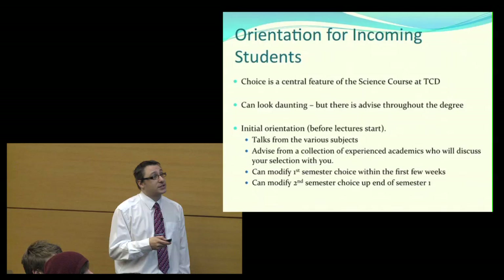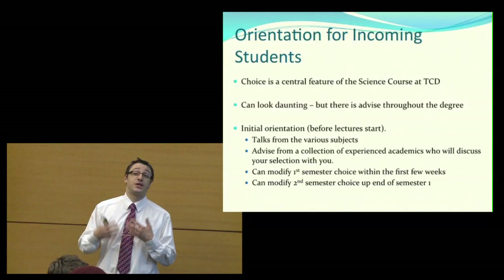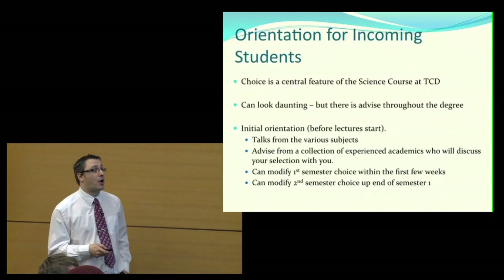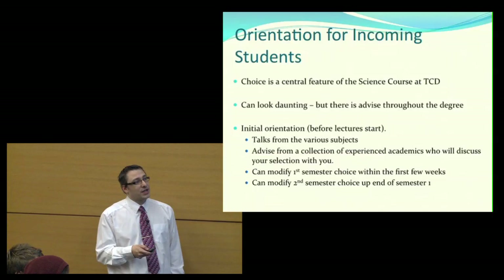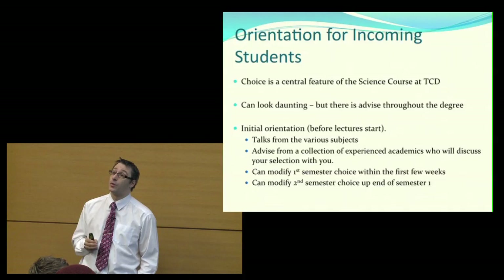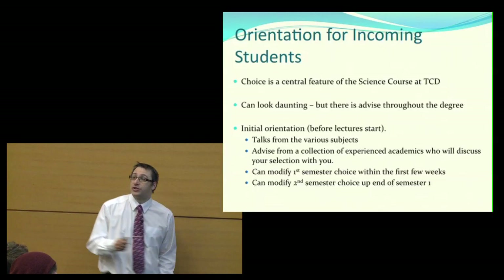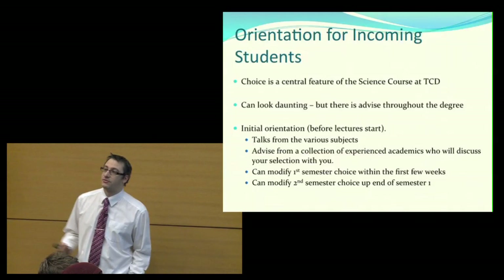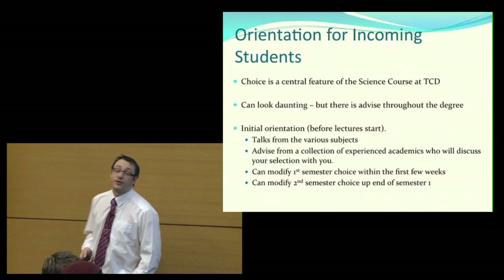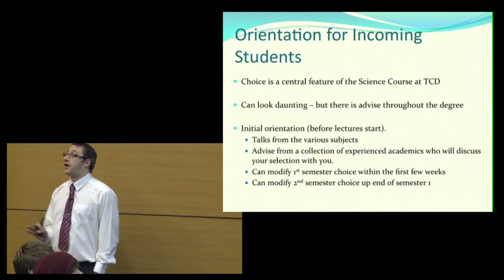What I've described might look daunting in terms of choices and their implications, but Trinity is very good at making sure people are well informed. When you come to do science at Trinity there's an initial orientation before lectures start, where you get talks from the various disciplines — chemistry, physics, biology, geography, geology — explaining what is involved. We then bring together experienced academics who discuss module selection with you on a one-to-one basis. We still allow people to change modules in the first few weeks, and second-semester modules can be changed all the way up to the end of first semester. There's lots of choice, advice, and flexibility.